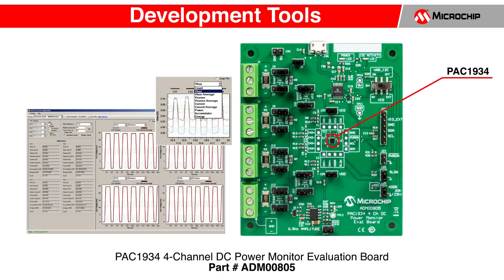For development, Microchip offers the ADM00805. This evaluation board monitors and plots data for all four channels simultaneously.